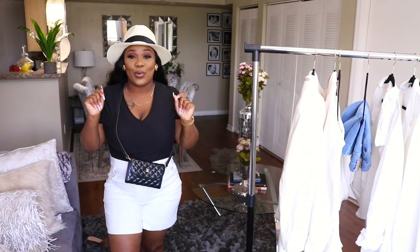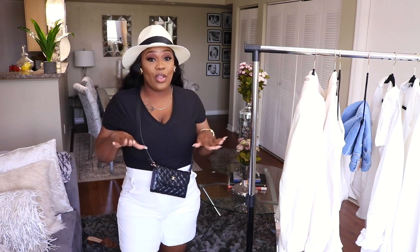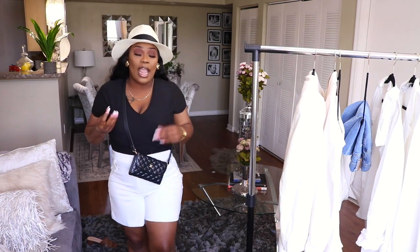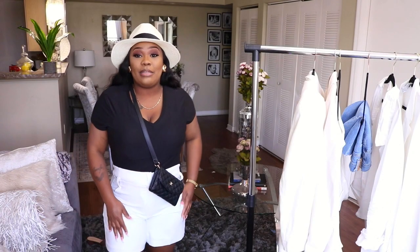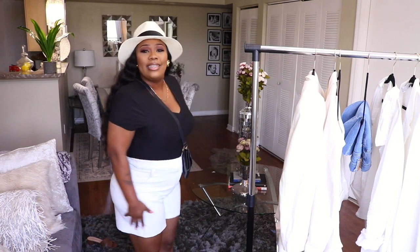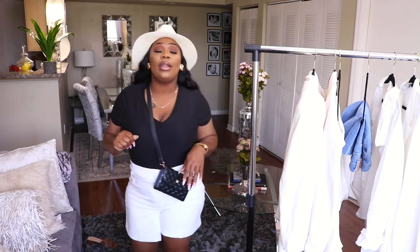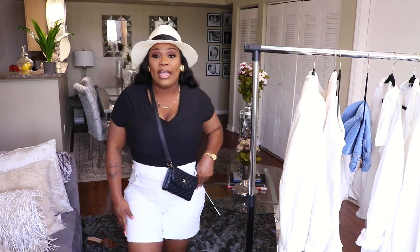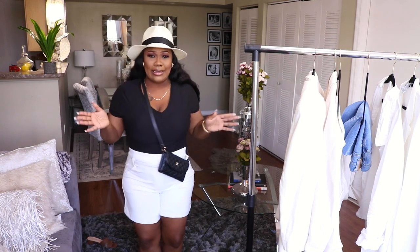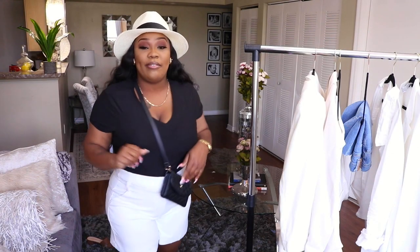Next is white shorts. White shorts are a very staple piece for summer. It took me a little while to find the perfect pair, but these are from New York & Company. They were a little expensive but they are perfect — they don't ride up and they look really classy and expensive. I wore them all spring and plan to wear them all summer. I'll wear these to the zoo, out for ice cream — they're just a really cute look.